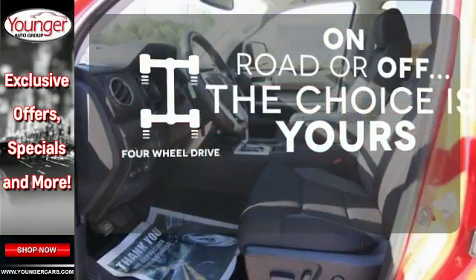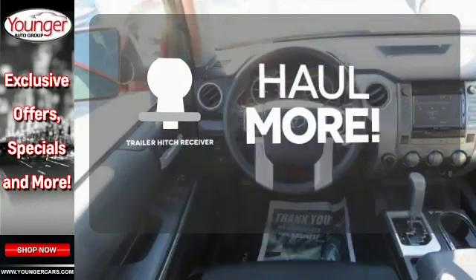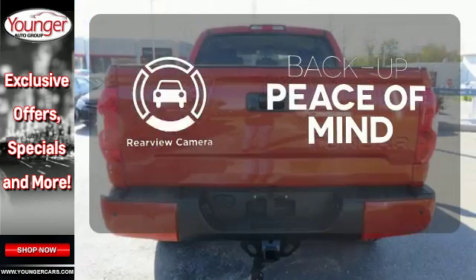The four-wheel drive allows you to go anywhere, whether for work or play. The Trailer Hitch Receiver has you ready for anything. Hindsight is 20-20 with a backup camera.